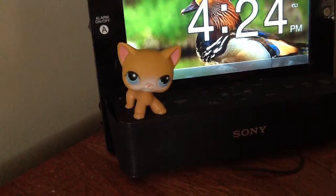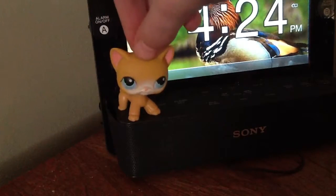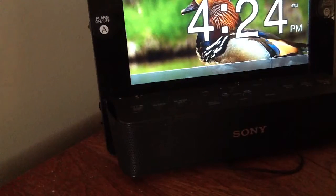So this is a video for x1525 Melina. I saw your LPS wishlist and I have a couple of pets off of it, one of which is in a really bad condition, I'm sorry. I'll move out of the way and show you them.